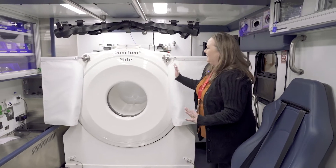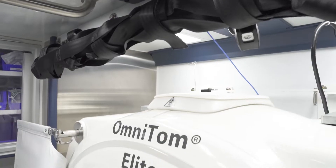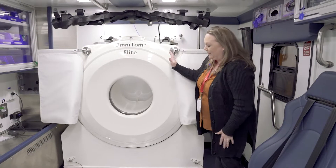First, we have the Ambulite. This was made by Neurologica. It is the first 16-slice CT scanner on a mobile stroke unit in the world, and we're excited that we have this feature.